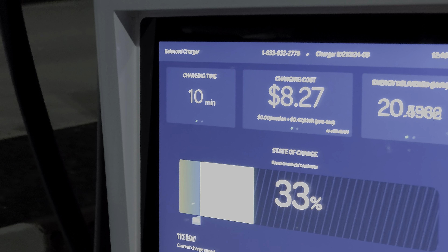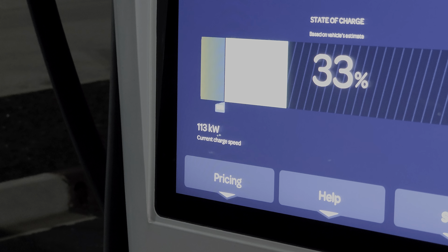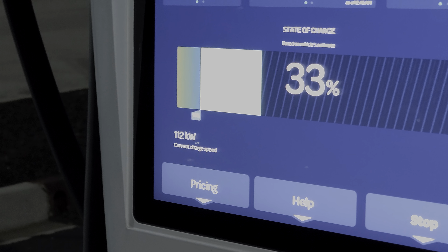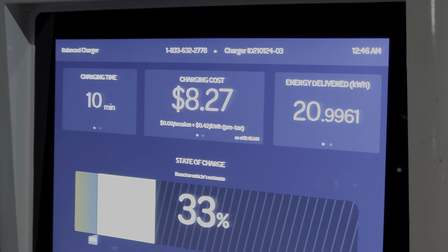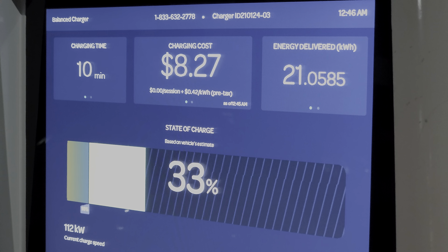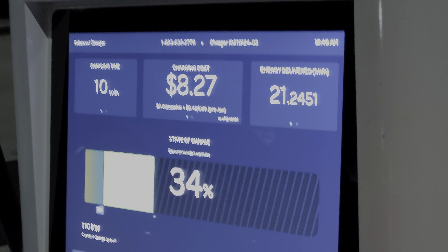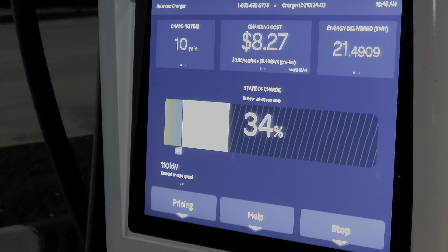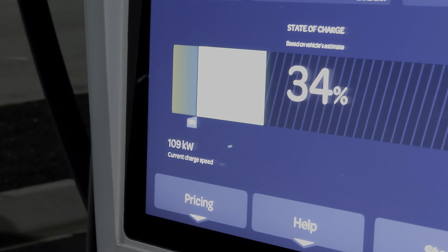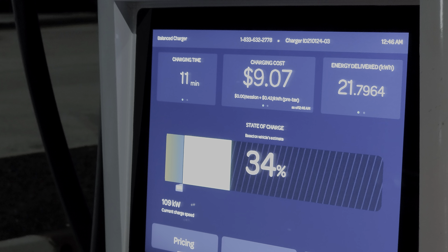We're now at 10 minutes into the charging session — 33% state of charge and still holding around 112 to 113 kilowatts. We've already delivered about 20 kilowatt hours back into the battery pack. This particular station charges 56 cents per kilowatt hour, but I get a 14-cent discount through Electrify America and Lyft since I do ride share. We're now sliding down a bit to 110, 111, 109 kilowatts.